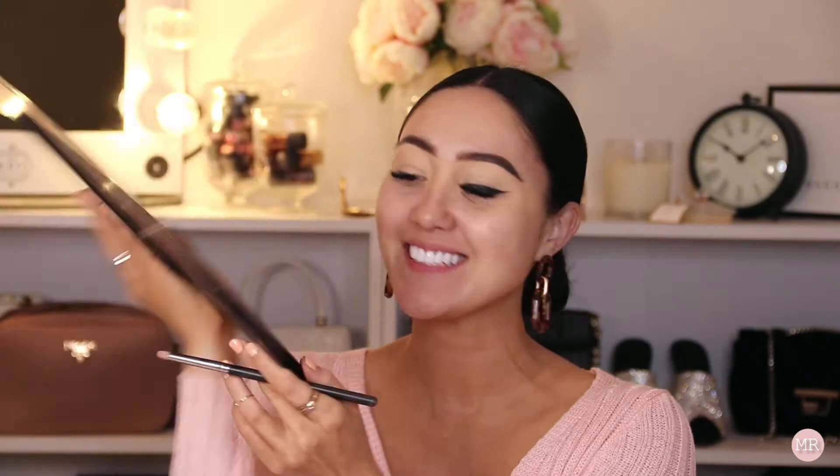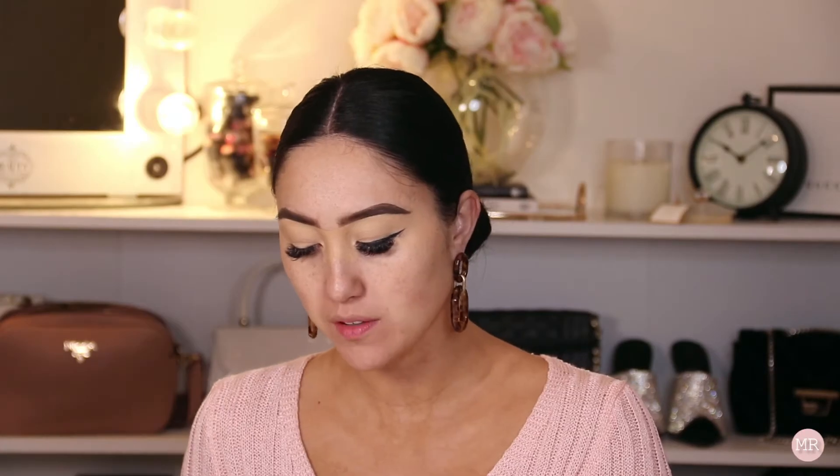I'm now going to grab a small pencil brush and go into the Be Perfect Cosmetics palette. I'm going to go in with the black but mix it with a little bit of Intuition, and I'm going to start bringing the color across the crease.